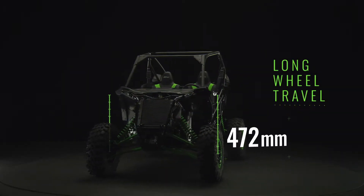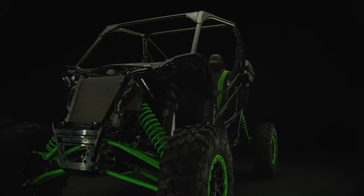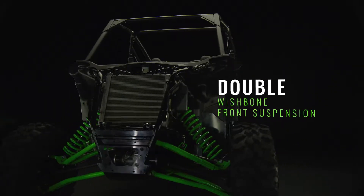19 inches of wheel travel in the front and 21 inches in the rear absorb trail obstacles. The front suspension houses a double wishbone setup with massive A-arms.